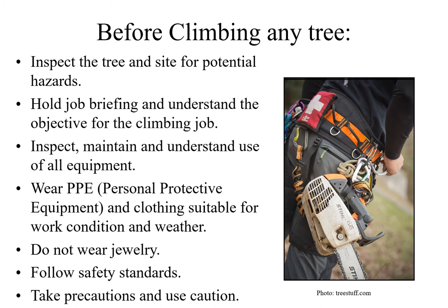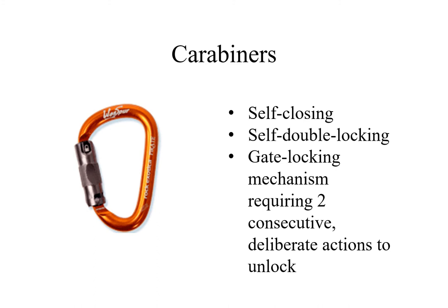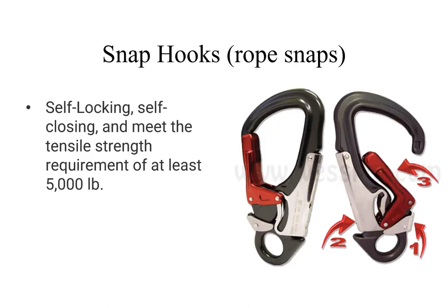Before climbing any tree, inspect the tree and site for potential hazards, understand the objective for the climbing job, wear your personal protective equipment and clothing suitable for the work condition and weather, don't wear jewelry, follow safety standards, and take precautions and use caution. Carabiners used as part of a climber's work positioning system shall be self-closing and self-double locking, with a gate locking mechanism that requires at least two consecutive deliberate actions to unlock. Snap hooks or rope snaps used as part of a climber's work positioning or suspension system shall be self-closing and self-locking with a minimum tensile strength of 5,000 pounds.